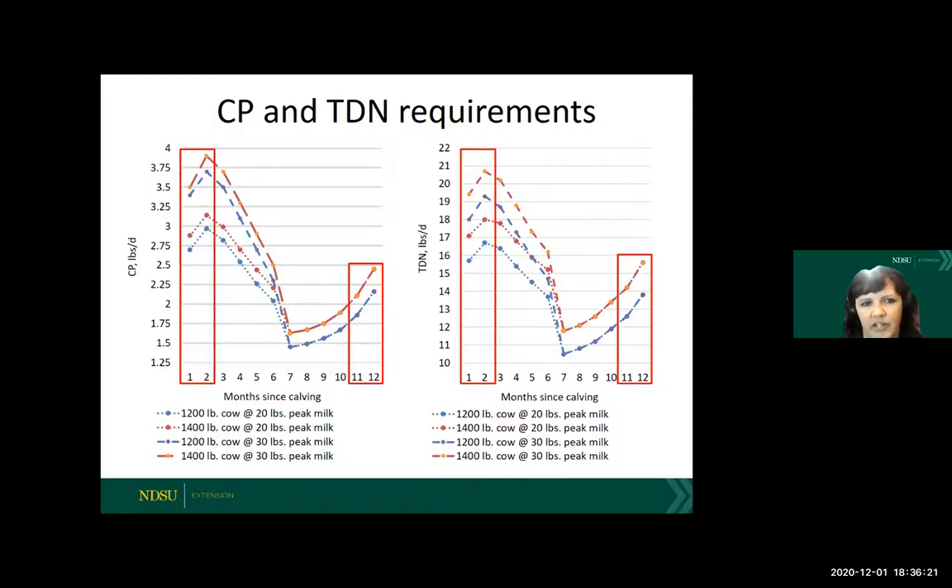You can also see how much that weight and milk production play a role in requirements. Looking at the bottom blue dotted line, that's a 1,200-pound cow producing 20 pounds of milk at peak lactation. That peak lactation will occur somewhere around 45 to 60 days after calving. If you look at the blue line with the longer dashed lines, that is a 1,200-pound cow at 30 pounds of milk. Adding 10 pounds of milk increases the crude protein requirement from about two and three-quarters up to nearly three and a half pounds of crude protein — a dramatic difference. Making sure that your resources are able to support that milk production is really important.